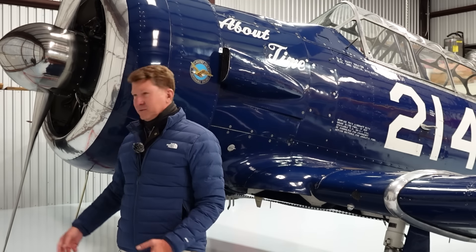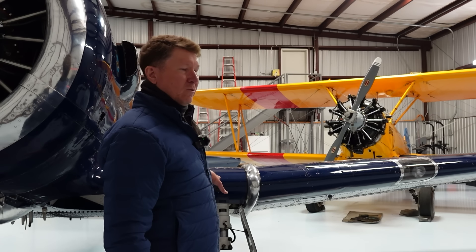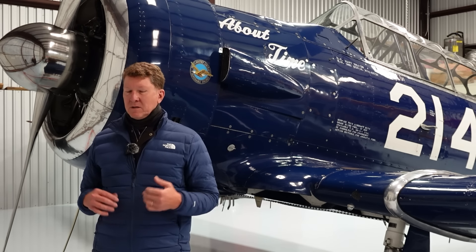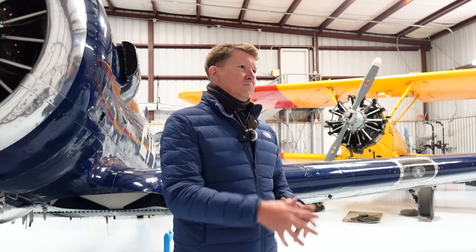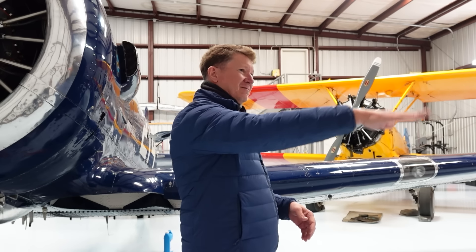The AT-6 and the SNJs were advanced trainers in the Second World War. They were the last airplane that cadets would go through on their way to whatever they ultimately flew, whether a bomber, transport, or fighter plane. They did a lot of night work, a lot of instrument work. Many were equipped with instrument hoods in the back where the cadet could completely cover himself in canvas and learn to fly on instruments. In the Navy, they did basic carrier approaches, going out to tanker vessels on Lake Michigan to practice approaches and takeoffs.